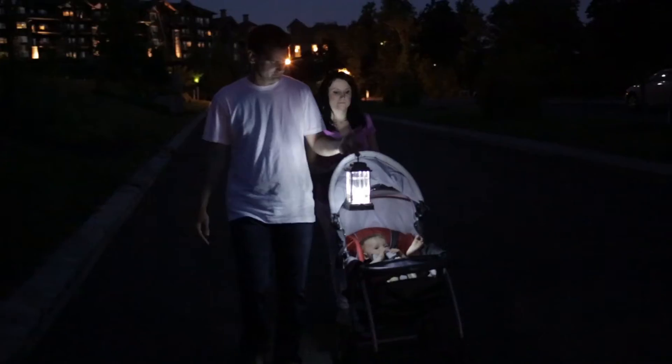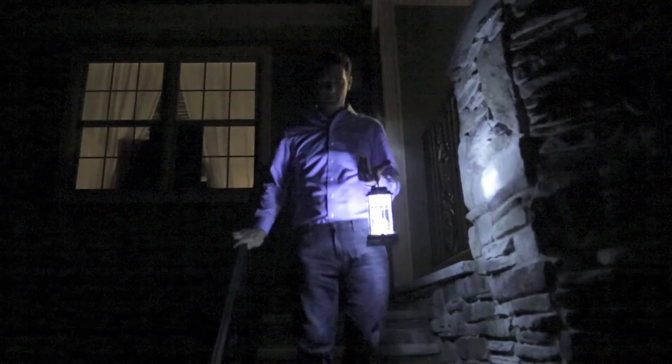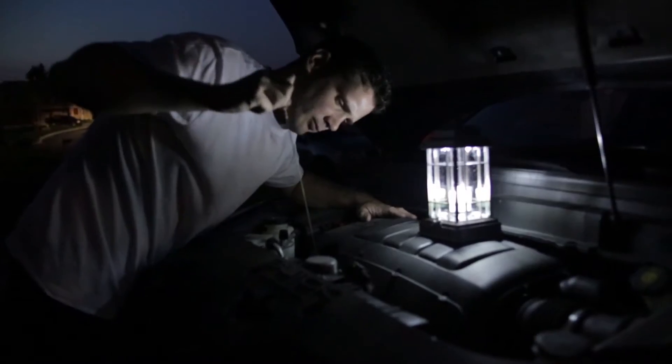Perfect for lighting up the campsite, great for safe evening strolls, light up the stairway, or wherever you need to have an extra light or phone charger handy.